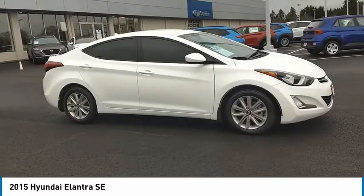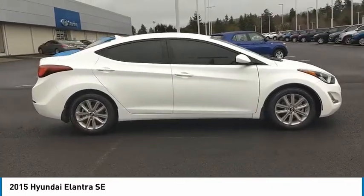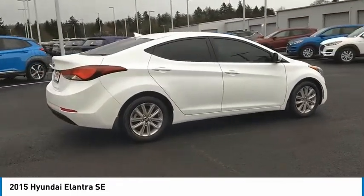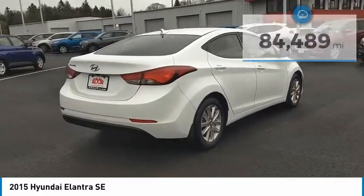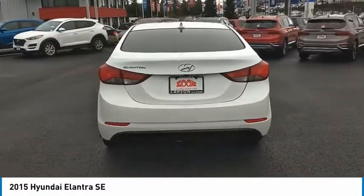Take a ride in the 2015 Elantra. The Elantra boasts the most interior room in its class and gets an exceptional 35 miles per gallon. With its luxurious standard features, the Elantra is an easy choice. This vehicle has less than 85,000 miles. Here are some of this vehicle's great options.